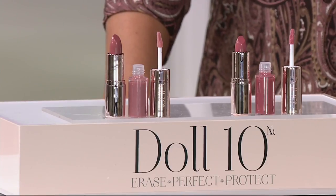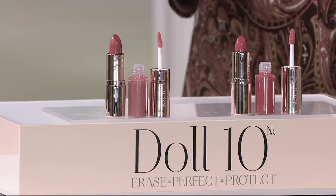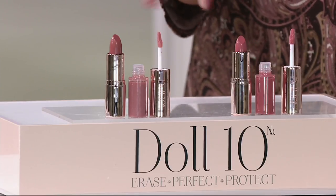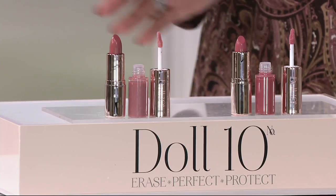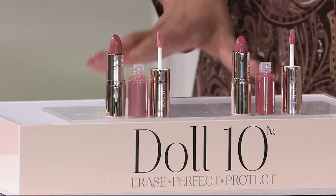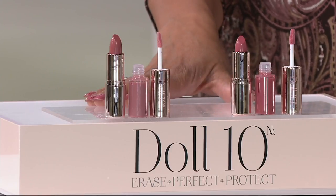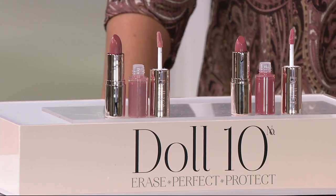Everything we're presenting has six easy payments. So while this is a huge value — you're getting four lip colors, two lipsticks, two lip glosses for $25 — when you use your credit card today, your new lip wardrobe will be out the door and on its way to you, and you pay for it in installments of $4.17 a month. Does that sound good, Doris Dalton?